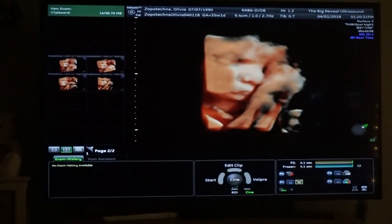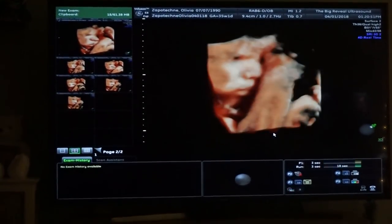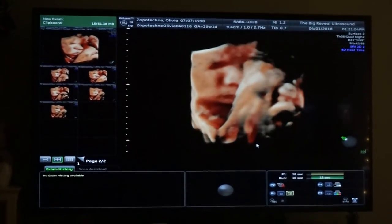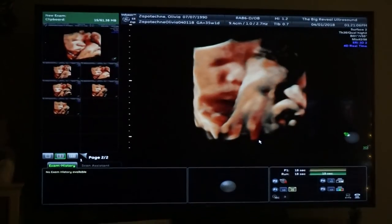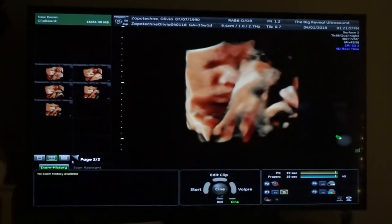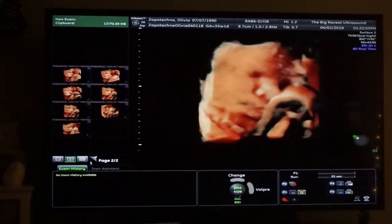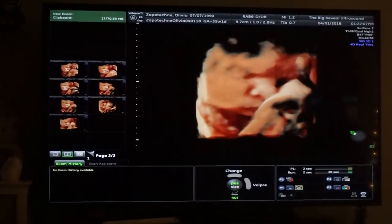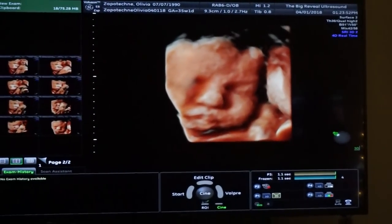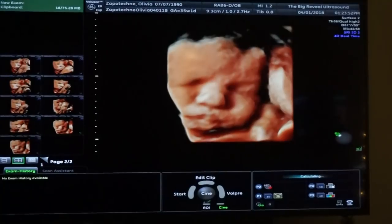You can really see his lips coming in very clearly, and his cute little chin is right down here at the bottom. He's moving his mouth a little bit — sucking on his arm or giving it a kiss. That's the most of his face we've seen! He always has a hand there.